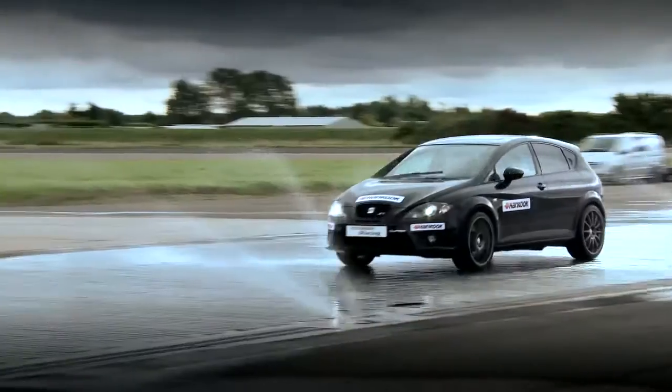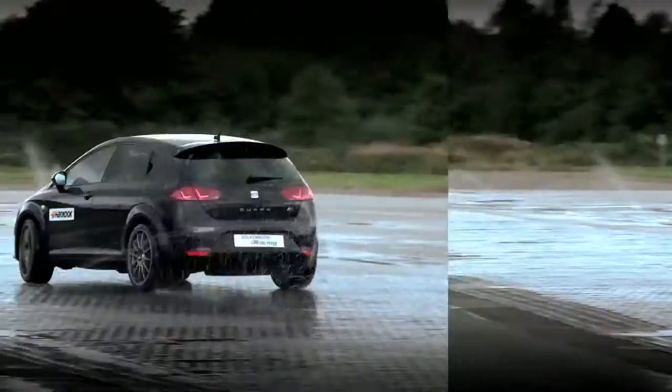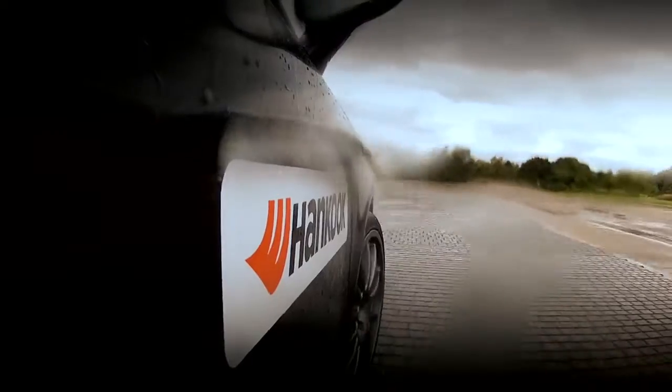For these guys to actually experience for themselves high-speed circuit work, the skid pan work and so on, actually lets them see for real what these tyres will do. It's not about reading it in a brochure, it's about actually feeling it for real.